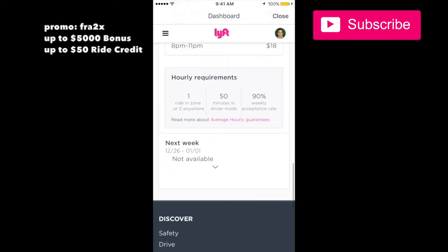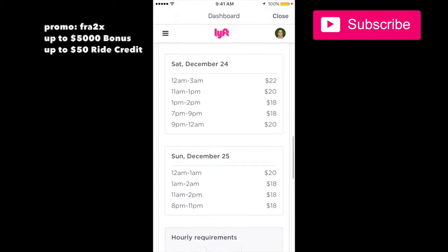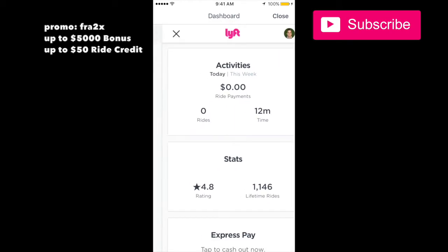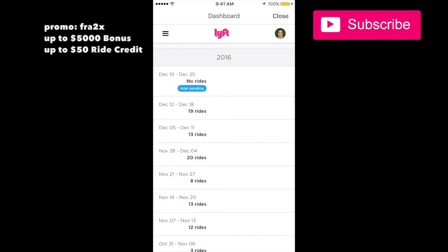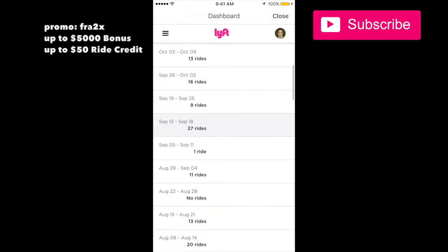Next week there hasn't been an average hourly guarantee program sent, so there's nothing for me to look at there. In my driving history I can see every single ride I've done — it tells me how many rides I've done, which is pretty much how many rides I do per week.